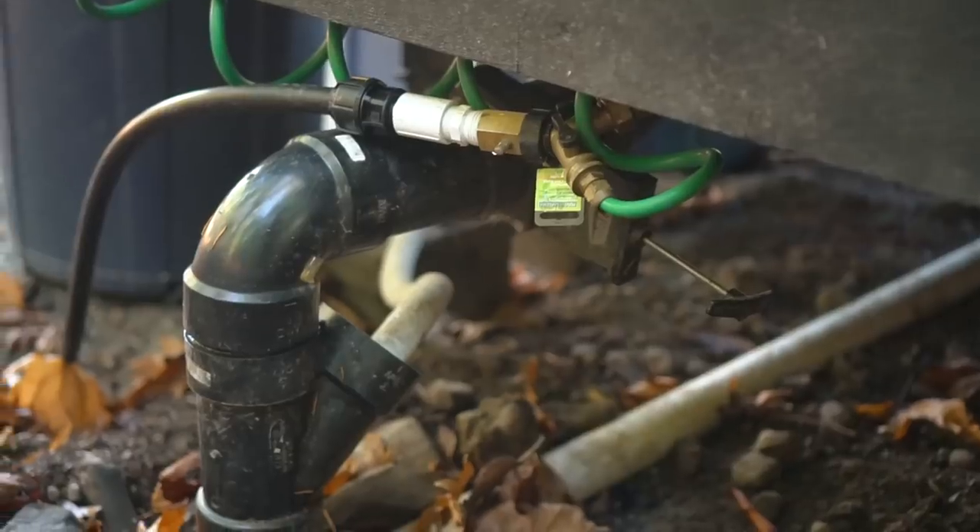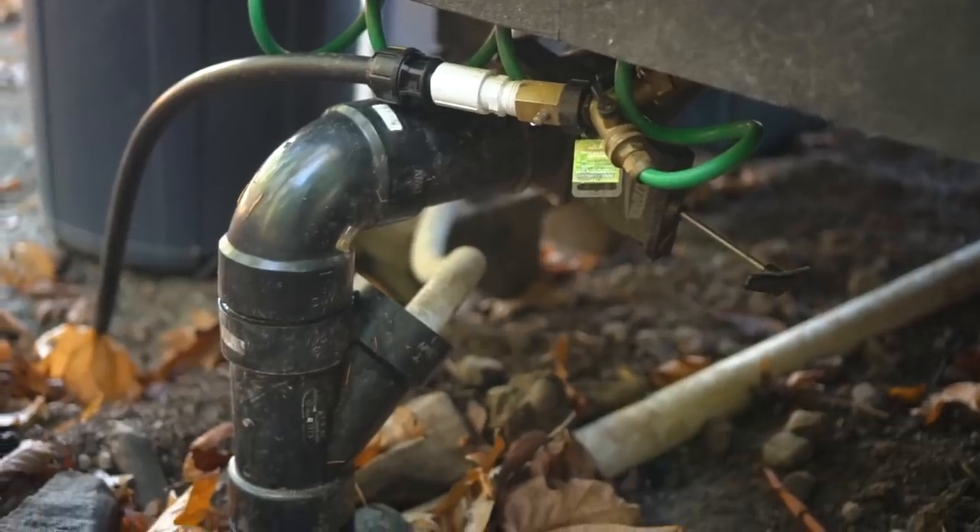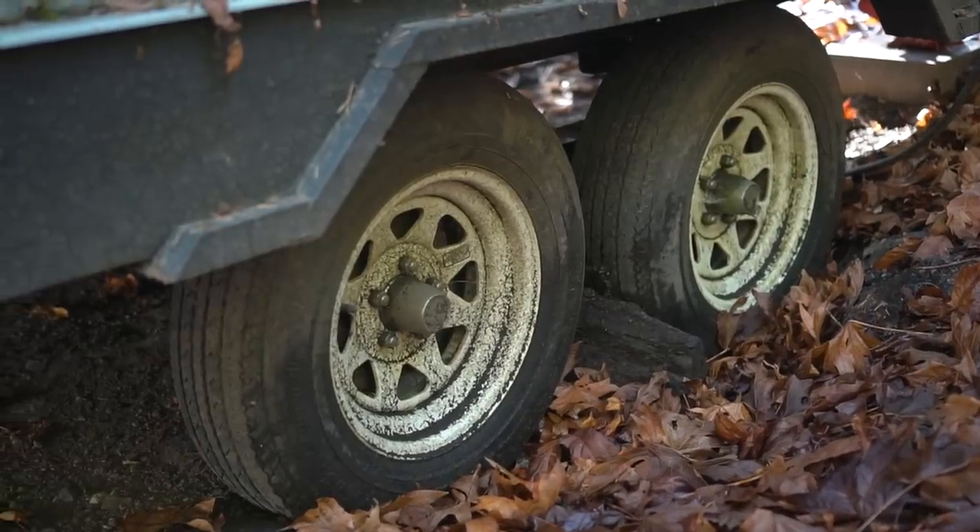This tiny house is on the grid, so for electricity it's plugged into the main house on the property. For water, there's a hose buried underground connected to the main house as well.